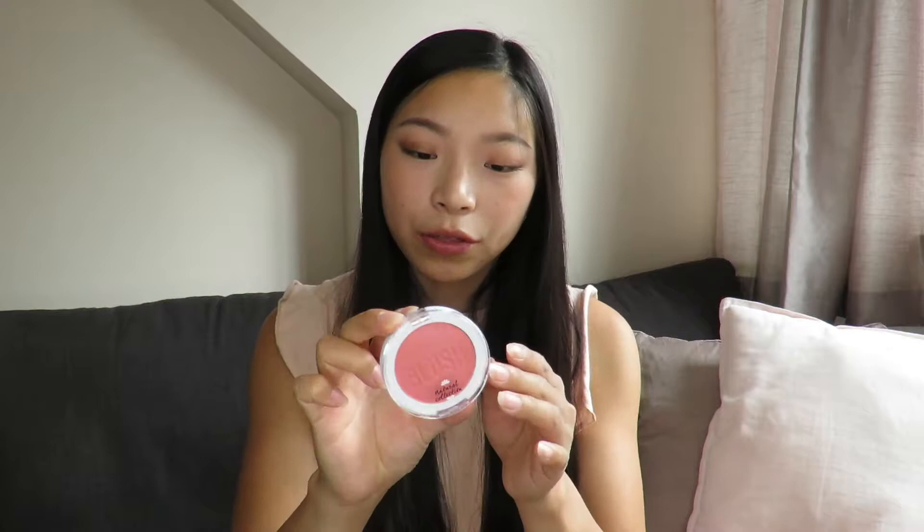Another product from Natural Collection that I've used before and really enjoy are their blushes. I have not used this shade before — this is the shade Apricot Dream. I find that the Natural Collection powder products are generally quite good, and considering they're less than three pounds it's really great to have in the collection.